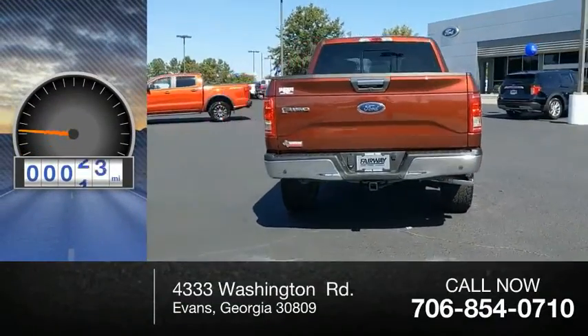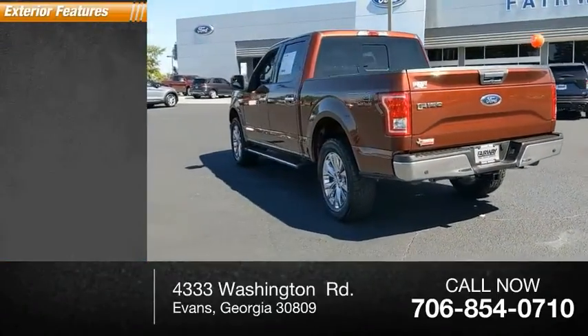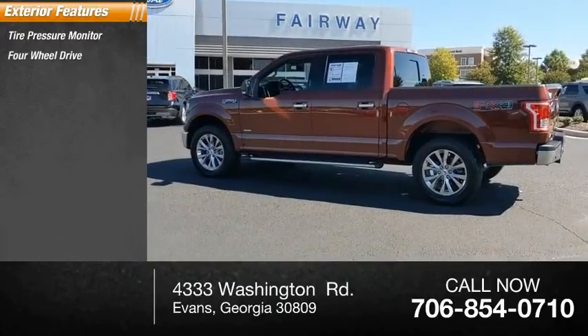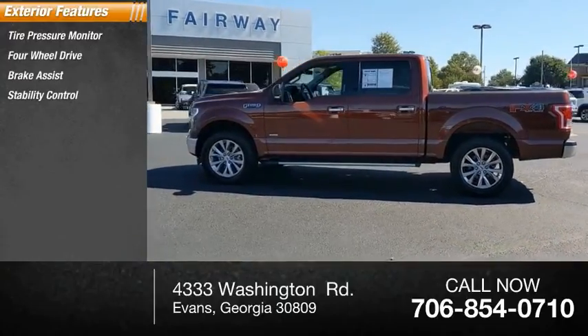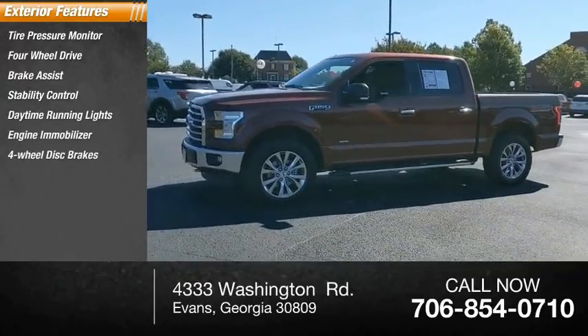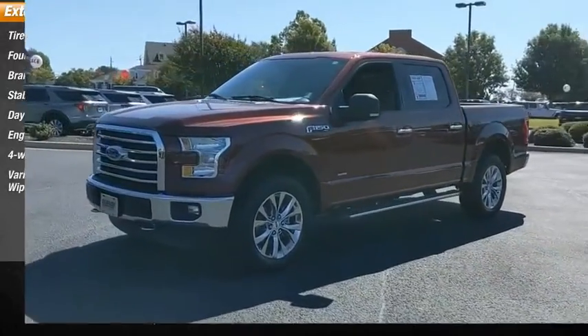This vehicle has less than 55,000 miles. Here are some of this vehicle's great options: tire pressure monitor, four-wheel drive, brake assist, stability control, daytime running lights, engine immobilizer, four-wheel disc brakes, variable speed intermittent wipers.